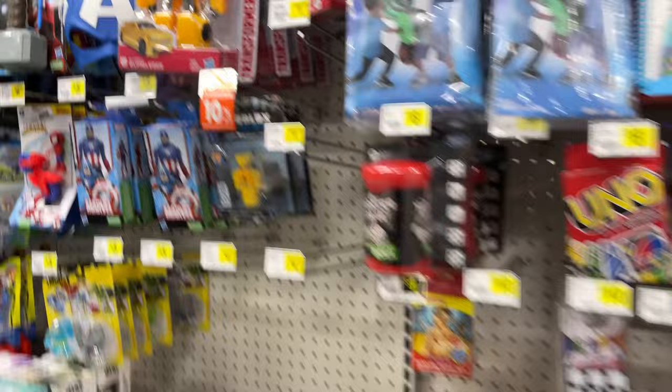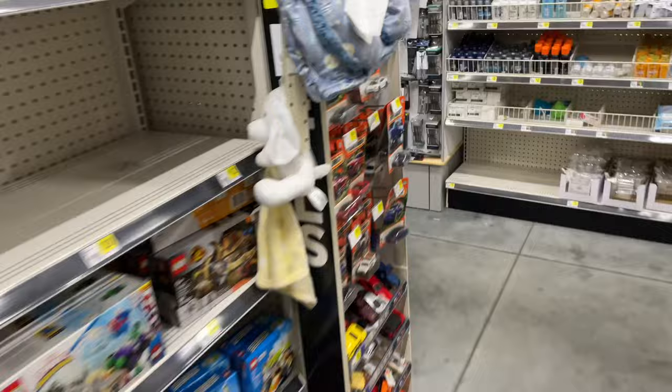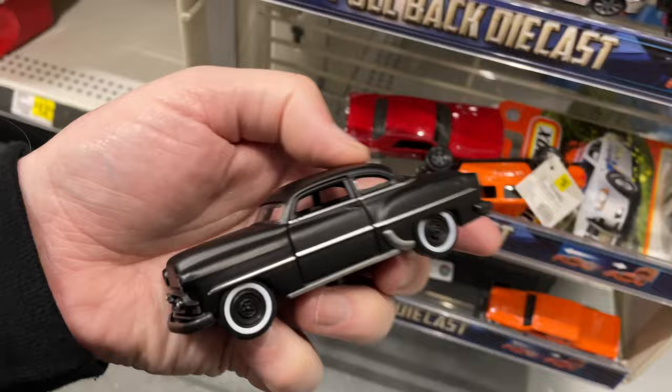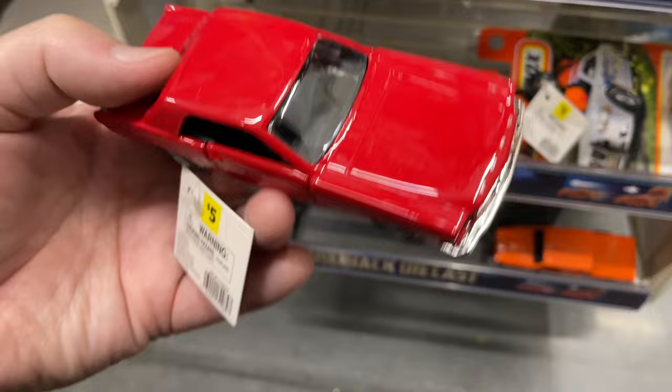Oh wow, look at that — Transformers, ten dollars. Sometimes they have some nice pullbacks and some Matchbox — yeah, they do. They have the airplanes too, helicopters and airplanes. But look at this down here — they have some pullbacks. Wow, that's nice — that one's pretty nice. I actually like that one — the Mustang looks cool. Wow, look at that — opening doors! It's a nice Mustang.